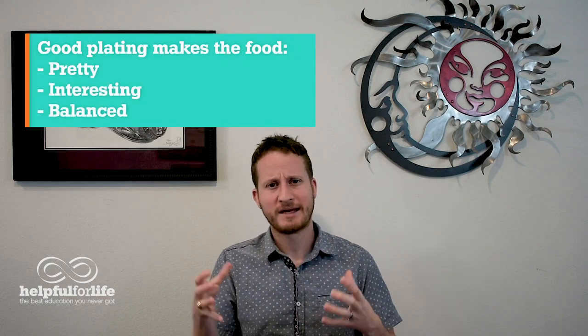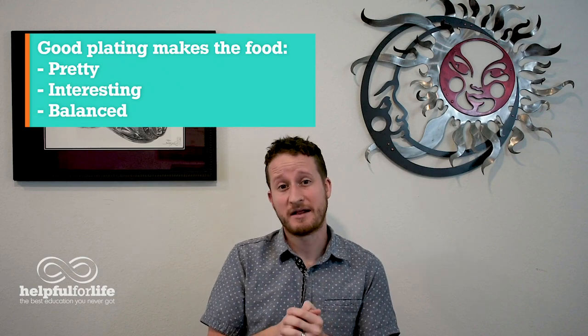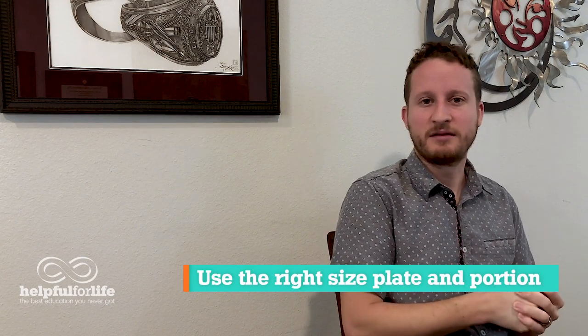Back to the subject at hand. With plating, here are the things you want to keep in mind: good plating will make the food look pretty, make it interesting, and help the different aspects of the plate balance each other out. First, let's talk about the plate itself. Use the right size plate and don't overload it — small plate if you're serving a little, big plate if you're serving a lot. And if you have to err, always serve too little. Not only will it look better, but your waistline will thank you, and too big of portions can actually be unappetizing.